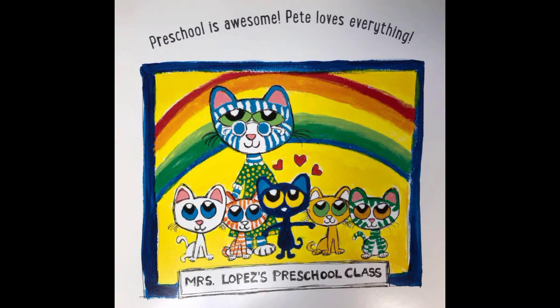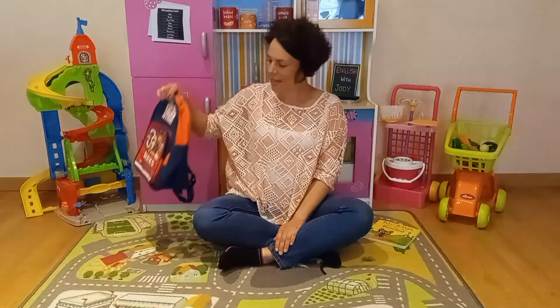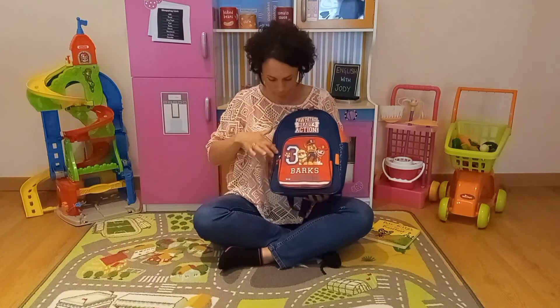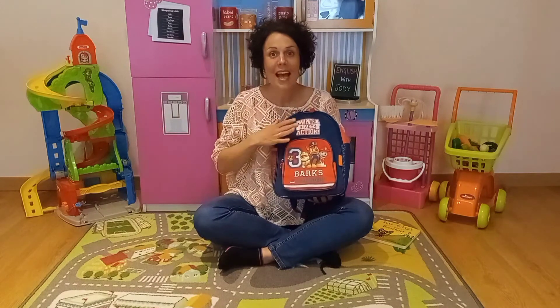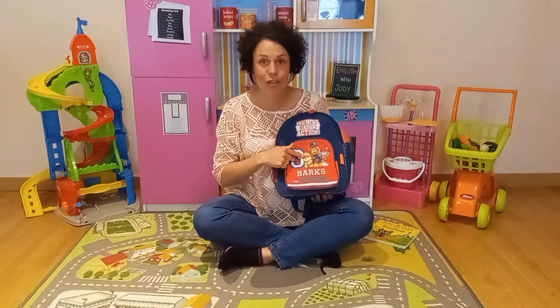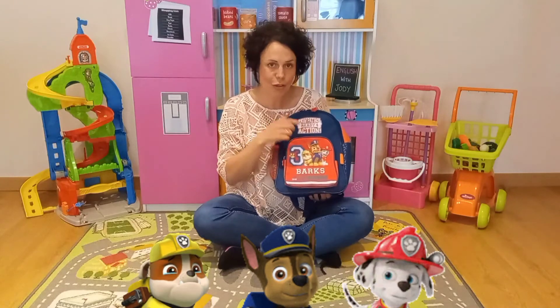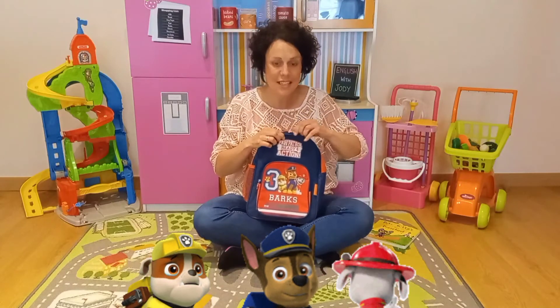The end. Would you like to see my backpack from my first day at school? Here it is — it's blue and red and it's got Paw Patrol on it, with my favourite characters: Rubble, Chase and Marshall. Shall we see what's inside?